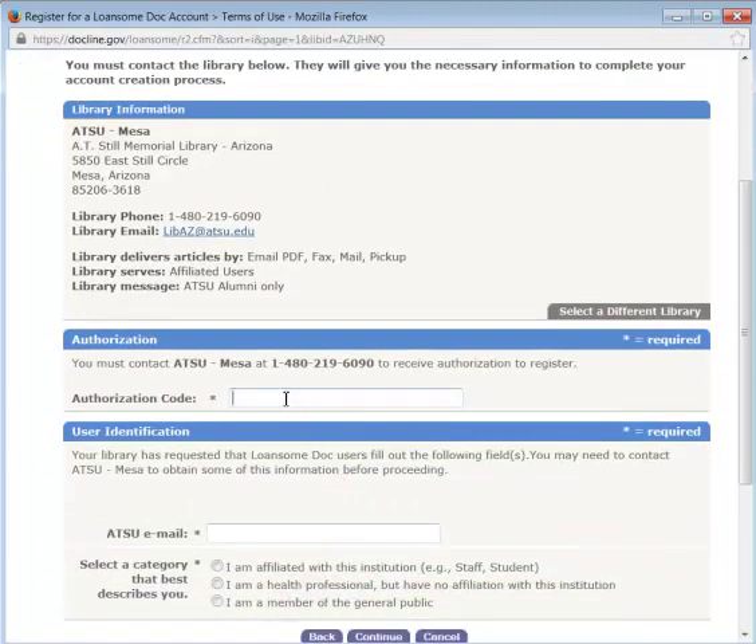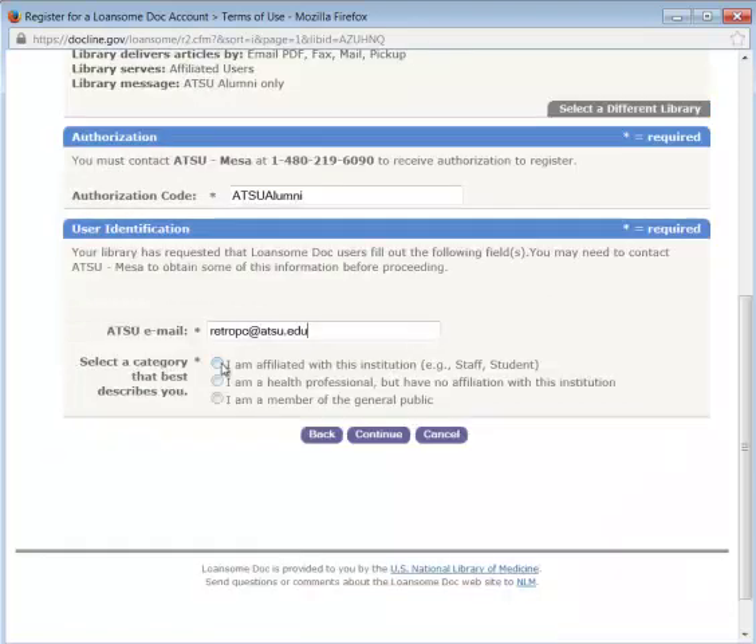Click on that contact to select it. Here's where you type in the authorization code. You are now affiliated, so continue.